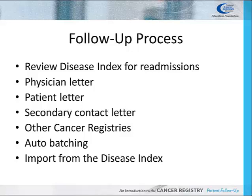The case should be reviewed carefully before a patient letter is sent. A secondary contact letter may be sent if the patient is a minor or has a legal guardian. Sometimes a Cancer Registrar may send a letter to another Cancer Registry to obtain follow-up information.